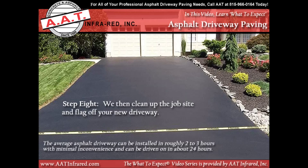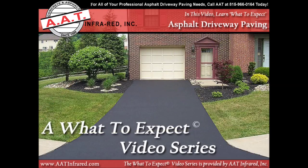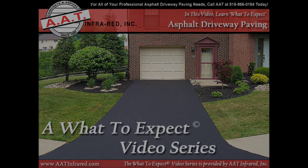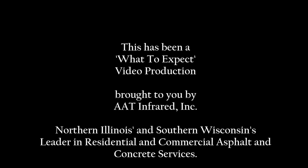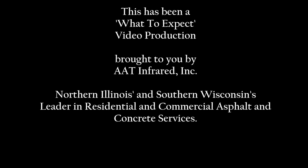The average asphalt driveway can be paved in about two to three hours with a minimum of inconvenience. At AAT Infrared of Rockford, Illinois, we take pride in providing you, our valued customer, with an unbeatable level of service and commitment to quality and to your complete satisfaction. If you have any questions about this process or would like a free consultation to determine your needs, call us today at 815-966-0164. We look forward to working hard to deserving and earning your business. Thank you very much.